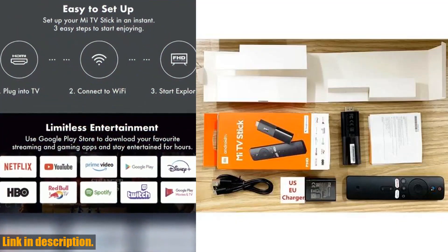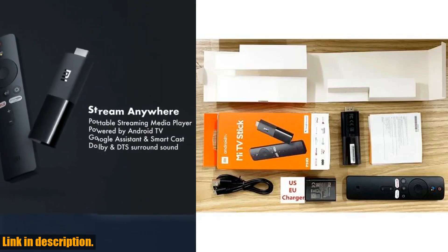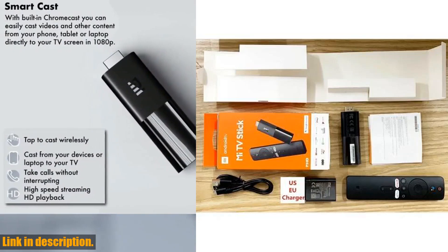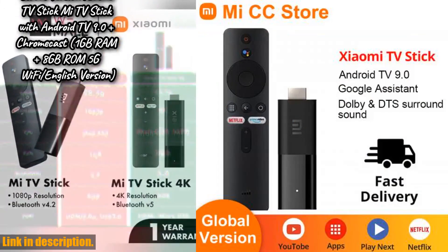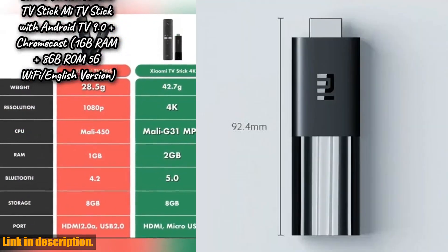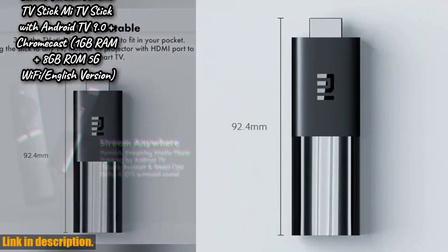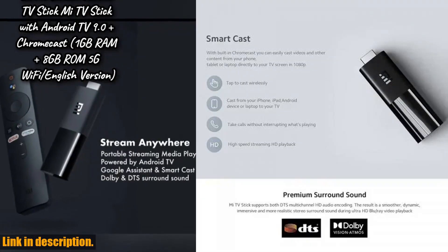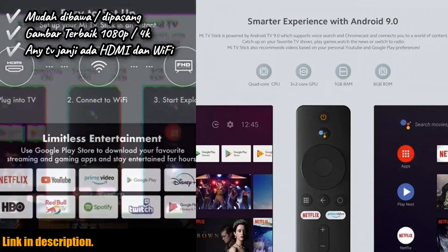The package comes with the TV Stick, an HDMI cable, and a voice remote control for added convenience and ease of use. The TV Stick is easy to set up and offers limitless entertainment options. It's powered by Android TV 9.0 and is pre-installed with apps like Netflix and Prime Video for instant access to your favorite content.